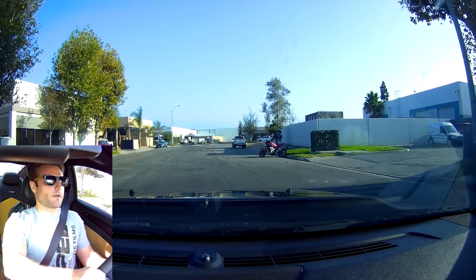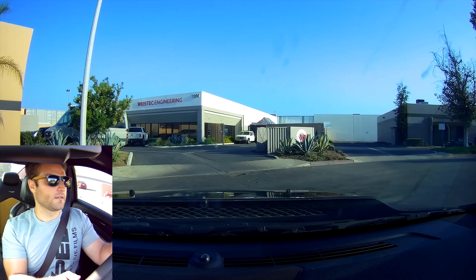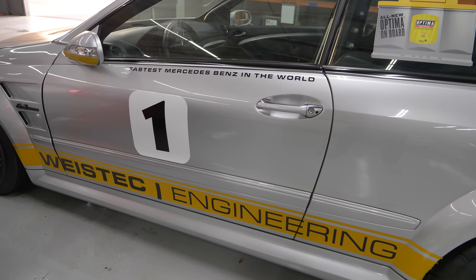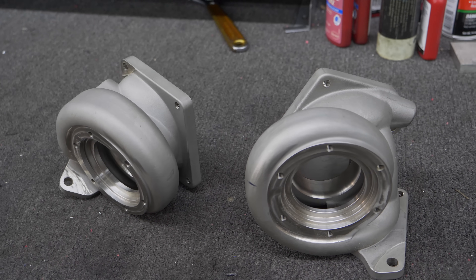I'm out here at Wisetech Engineering down in Anaheim. This is probably one of the dream places that I wish my shop even remotely resembled. These guys do a phenomenal job tuning more of the modern cars — turbocharger upgrades, ECU tuning, and so on. They're helping me dyno the CTS-V to get a baseline of how much power it makes before and after a little special something.